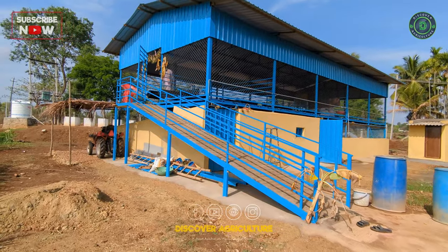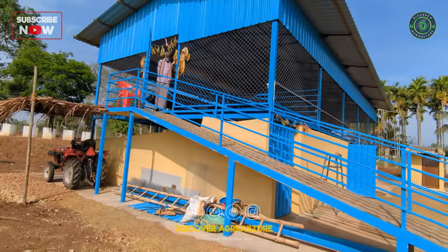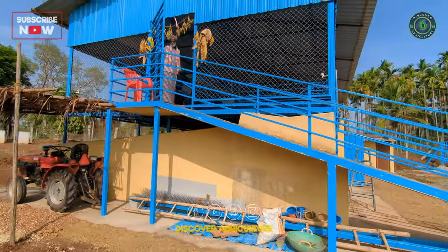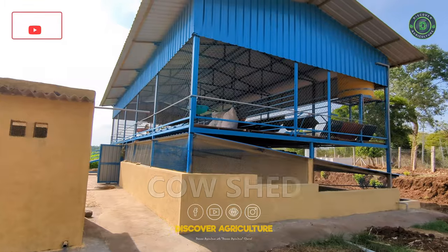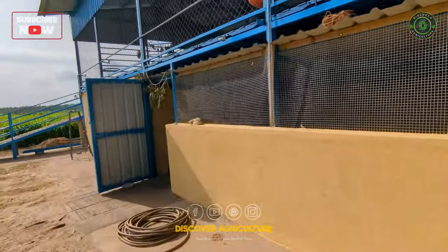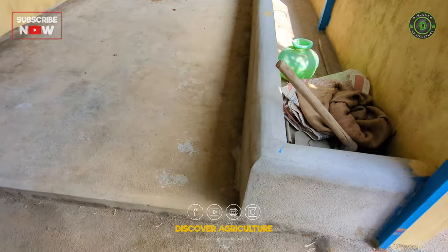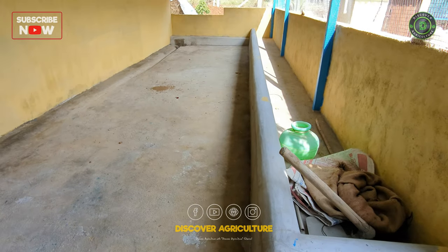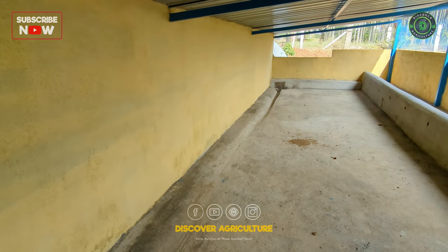The cow shed is located on the ground floor and has a capacity for six cows. The ground floor is a concrete floor that is easy to clean and maintain. The cows have access to a feeding area located at the back of the shed. A water trough is also available in the feeding area, which provides clean and fresh water to the cows.